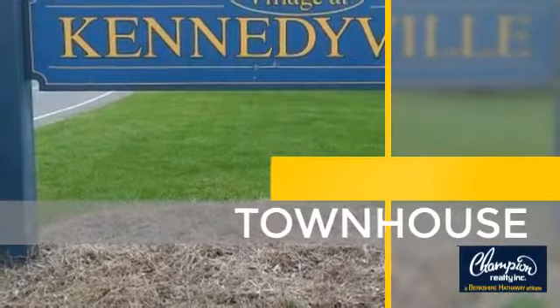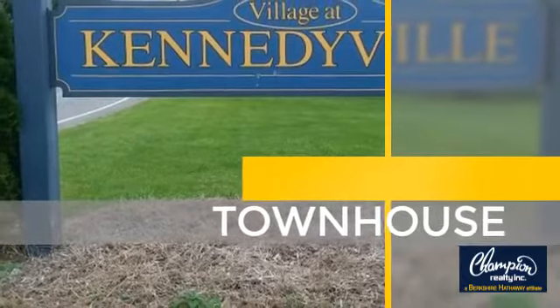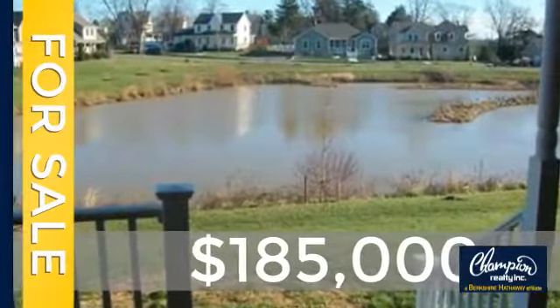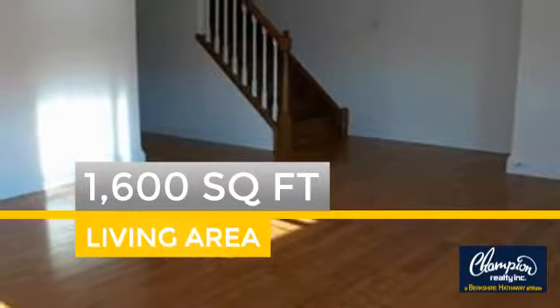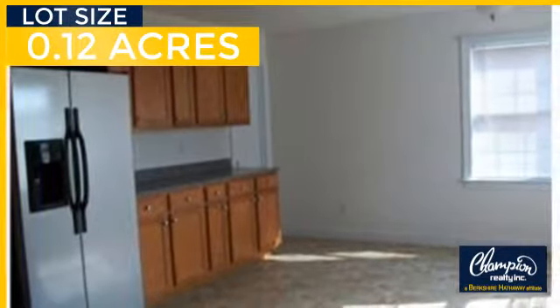This townhouse is a great choice for those who seek privacy, comfort, and convenience within an urban lifestyle. Currently listed at just under $190,000, this property was built in 2008 and features over 1,500 square feet of space, giving you a spacious layout to play host or kick back and relax after a long day.